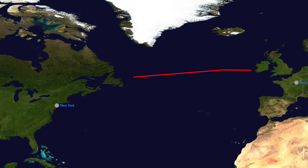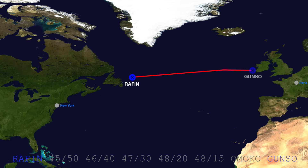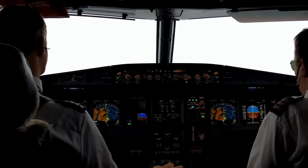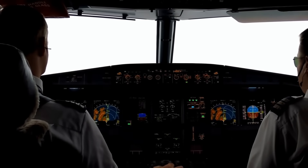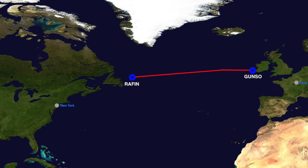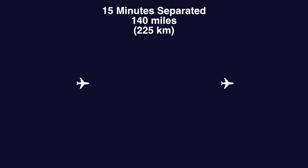Since the North Atlantic tracks change every day, the message just gives the entry and exit waypoints and then coordinates for the route in between. Since the track coordinates are pre-programmed into the autopilot before takeoff, there's no reason to name them as waypoints since they won't be given over radio. Over the North Atlantic, planes are required to be 15 minutes separated — about 140 miles — rather than the normal 5 miles in areas with radar coverage.